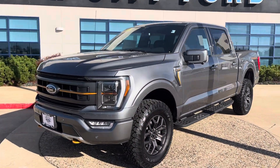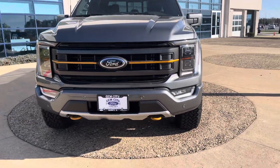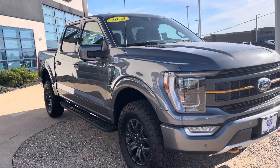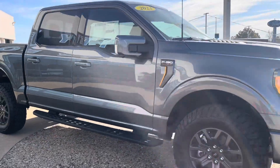This is the 2023 Ford F-150 Trimmer 402A package. It's got the 3.5-liter EcoBoost engine and 18-inch wheels.